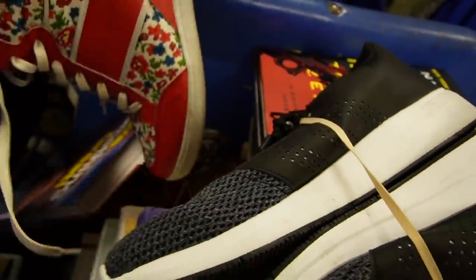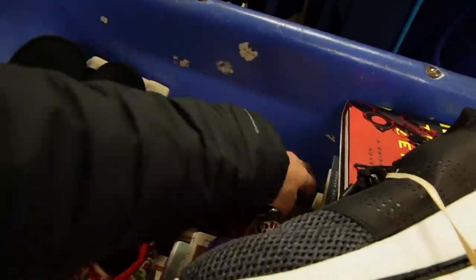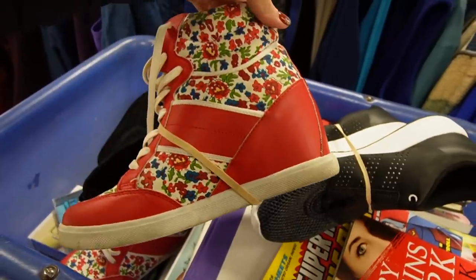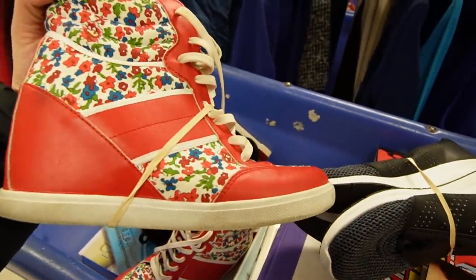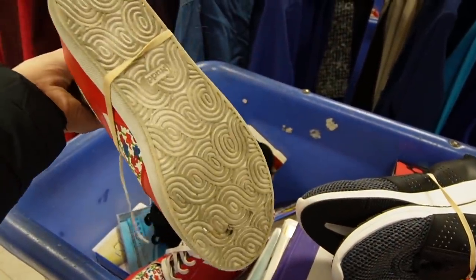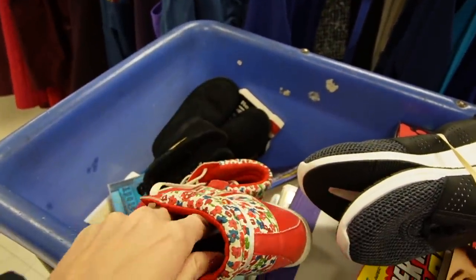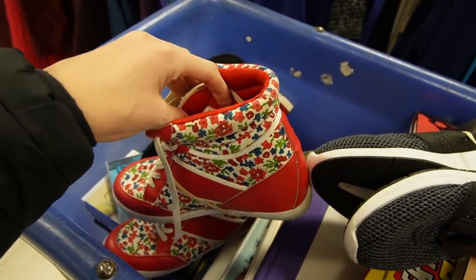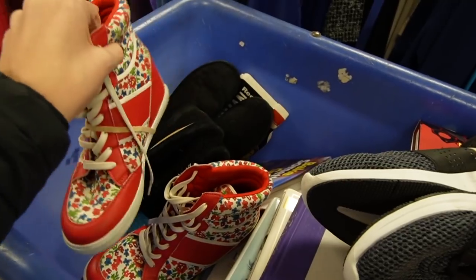Those are fun shoes, aren't they? Mud. I like those. I don't think they're my size, though. I just like the vintage look to them. I don't believe they're vintage — I think they're just made to look vintage. They are women's eight and a half. Those will not fit my massive feet.